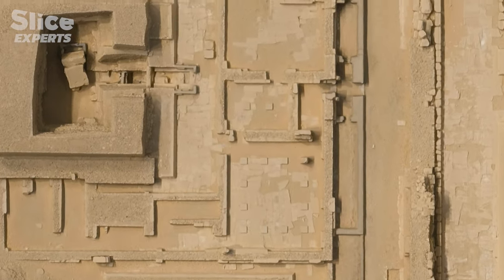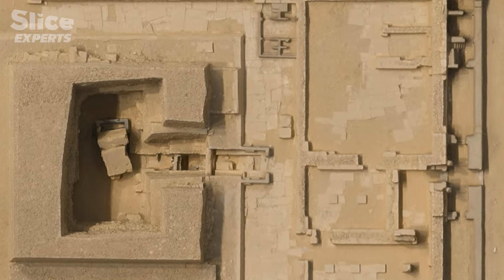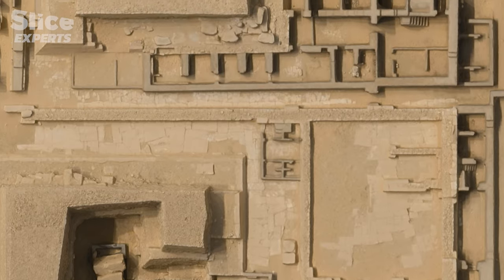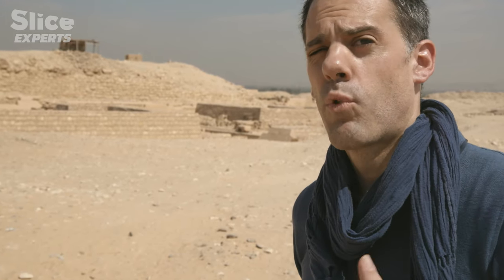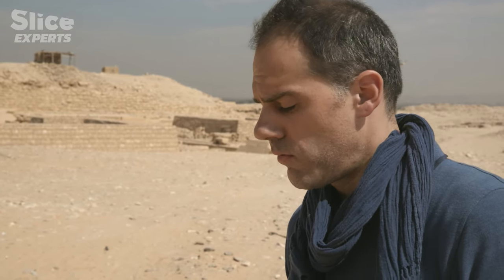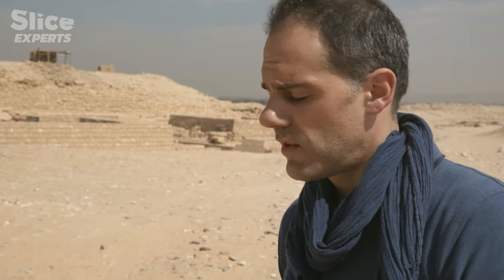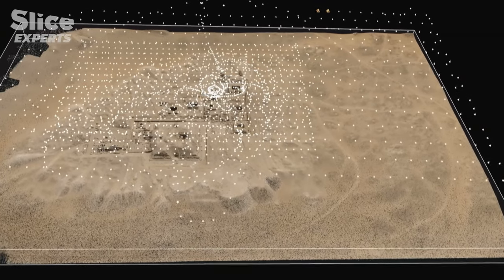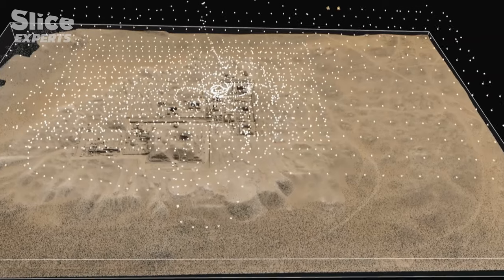The final stage is to assemble the thousands of photos to form a three-dimensional model. Photogrammetry has made huge progress in both algorithms and computing power — once all photos are injected into the program with the correct parameters, the software produces a 3D model from these thousands of images. Here, all the photos taken by the drone are materialized in space.